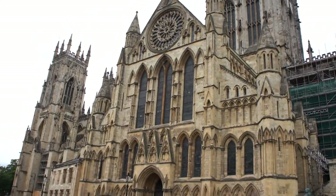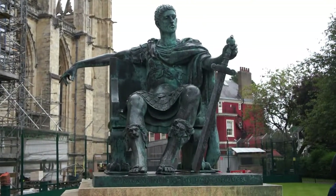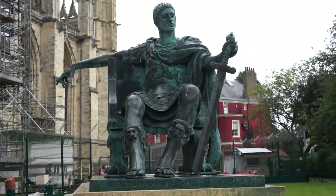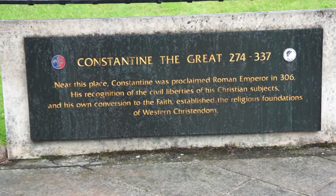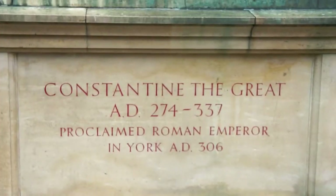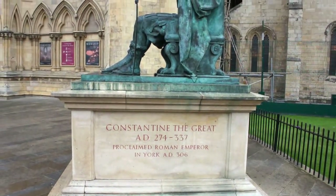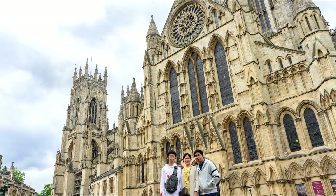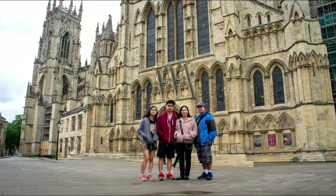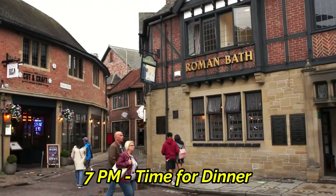Ang York ay naging sentro sa probinsya ng Roman Empire na kung tawagin ay Britannia. At noong taong 306 AD, dito pinruklama ang pagiging emperor ni Constantine the Great sa Roman Empire.